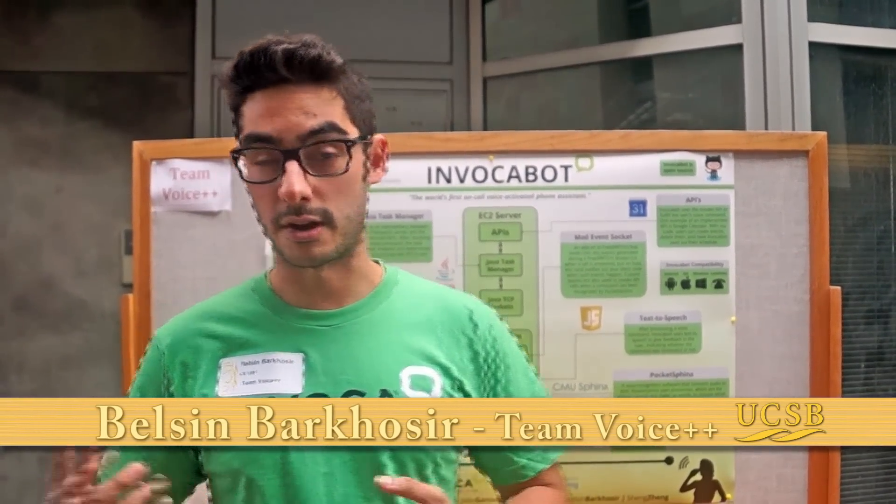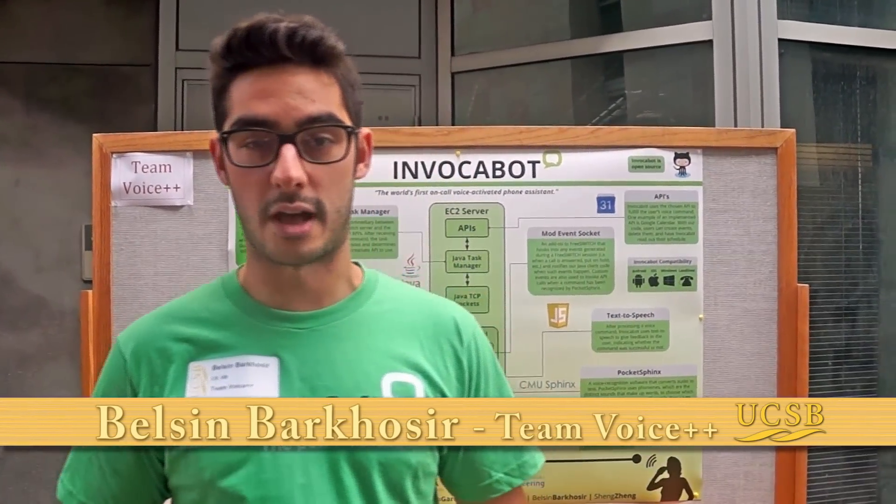Basically, there has never been a personal assistant that lives on a phone call. It's always used when you're not doing anything else, when your phone's not doing anything else. If you're on a call and still want the functionality of Siri or Google Voice, that's where BocaBot comes in.